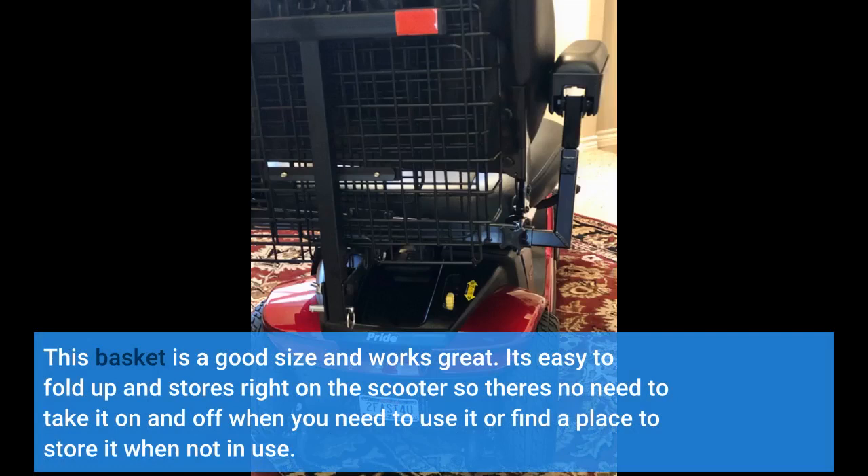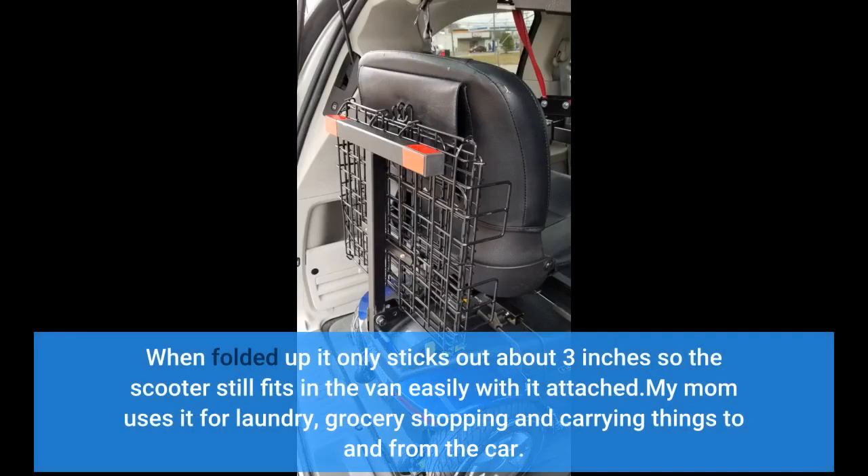This basket is a good size and works great. It's easy to fold up and stores right on the scooter, so there's no need to take it on and off when you need to use it or find a place to store it when not in use. When folded up it only sticks out about 3 inches, so the scooter still fits in the van easily with it attached. My mom uses it for laundry, grocery shopping, and carrying things to and from the car. Not having to wait for someone to carry things for her has given my mom her independence back.